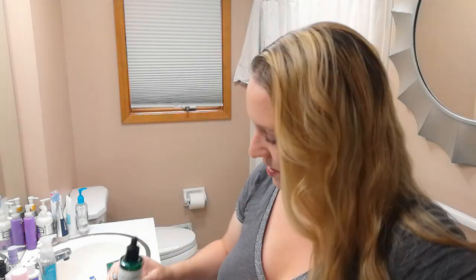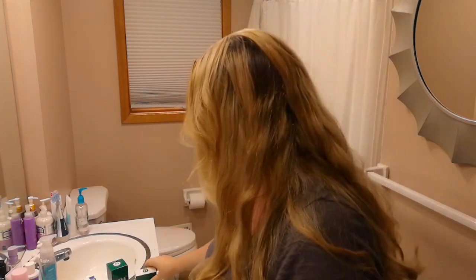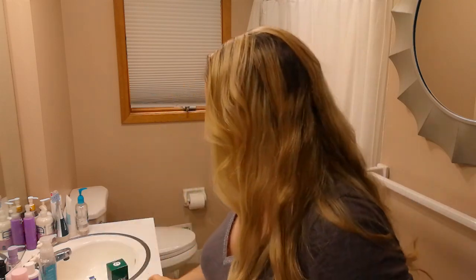I've been asked quite a bit about the brand Some By Me, and over the last few months I've been picking up a lot of their products and testing them out. There's the serum, which I've been asked a lot about, their toner, sunscreen, a second sunscreen, and a cleanser, so I've been trying all of these out lately.